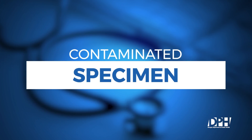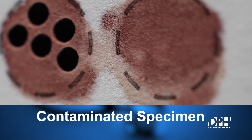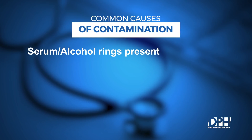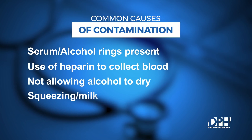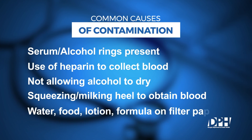Contaminated specimens occur when substances come into contact with filter paper through gloved or ungloved hands or substances before or after the specimen is collected. The blood looks watery and runs outside the circle. Common causes of contaminated specimens are serum or alcohol rings, the use of heparin to collect blood, not allowing alcohol to dry, squeezing or milking the heel to obtain blood, or water, food, lotion, powder, or formula present on the filter paper.